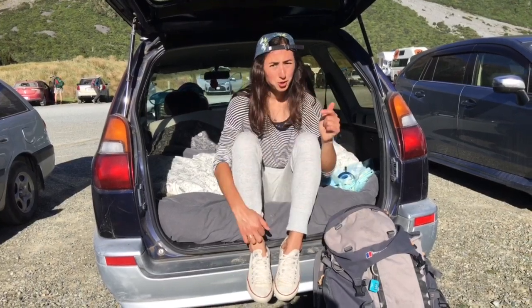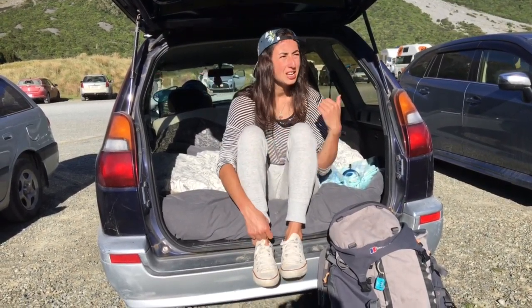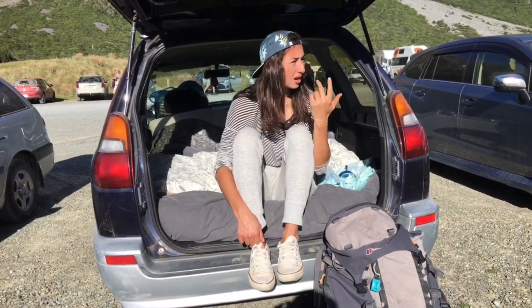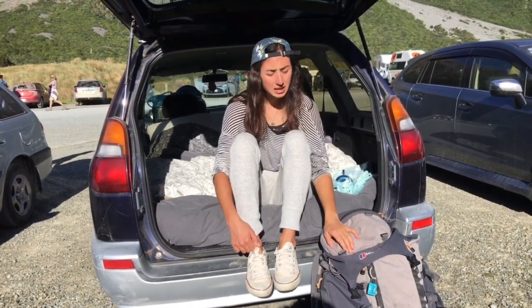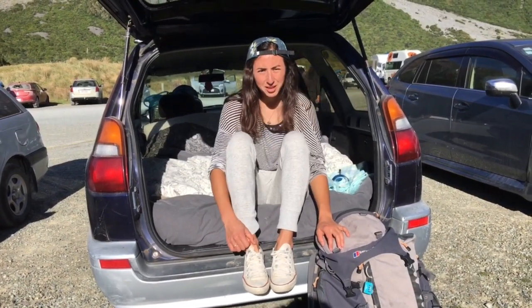Haven't showered in two days, but we sure want to find a lake to jump in today. We're going to head out hiking for the day — hopefully do Hooker Valley, Red Tongue track and the Glacier Lake. Check out Mt Cook and yeah, take you with us. Let's do this.